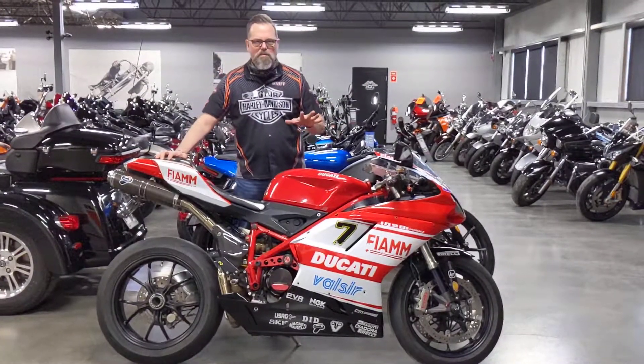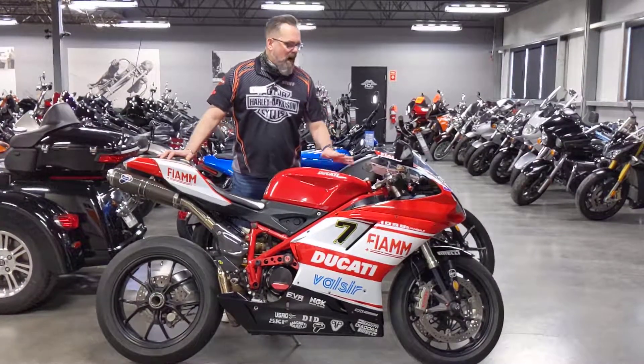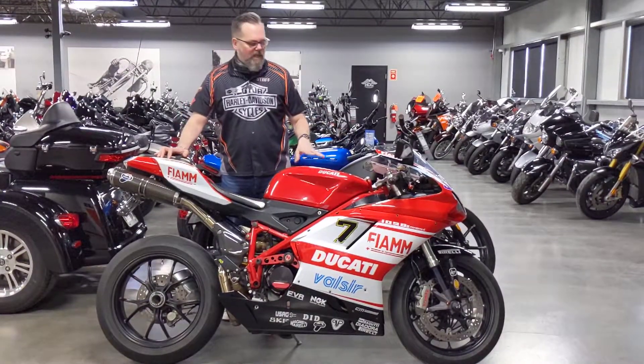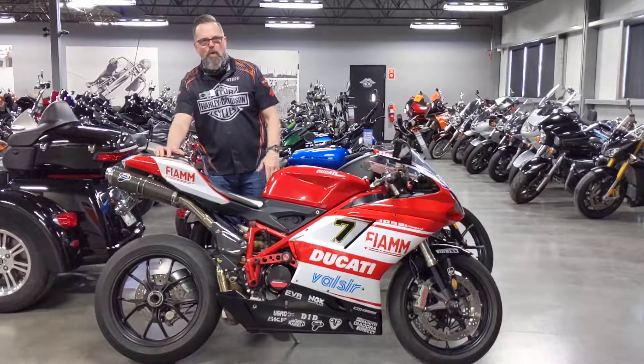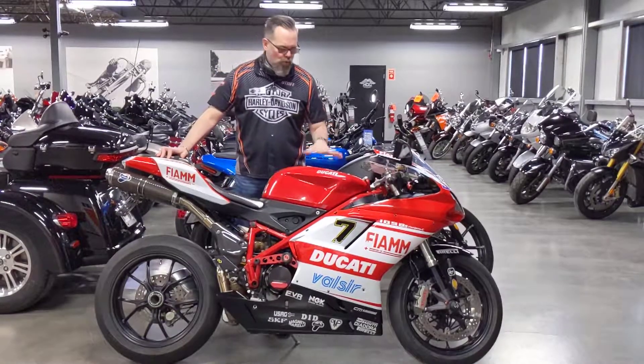Back in the day, this is a bike I would have lusted after. Zero to 60 in under three seconds. It's rated at 160 horsepower with 90 foot-pounds of torque and under 400 pounds. This bike moves.